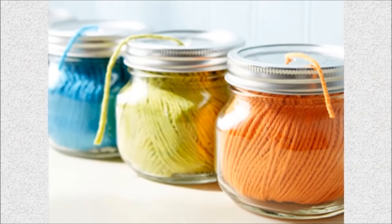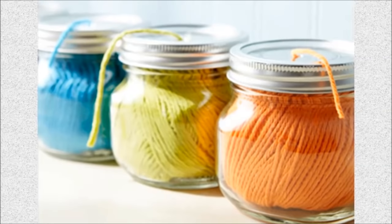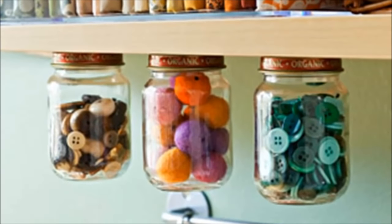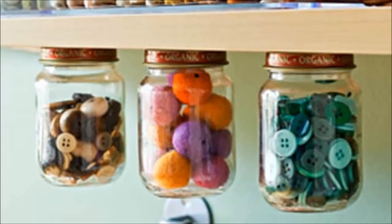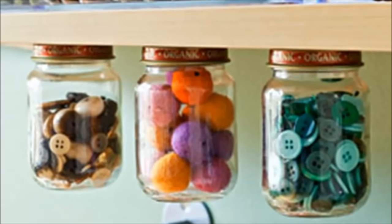Number 38: Yarn dispensers mason jar. Drill a hole into the top of a mason jar for cute, colorful yarn storage. Number 39: Mason jar as hanging button storage. Nail lids into the bottom of a wooden shelf, fill the jars up, and screw the jar back onto the lid when you're done. This would also be great for storing pasta in a kitchen.